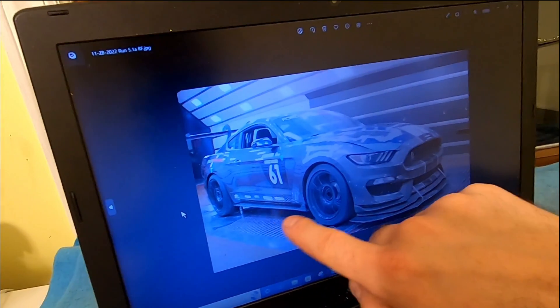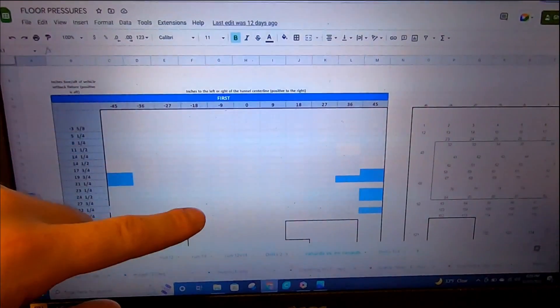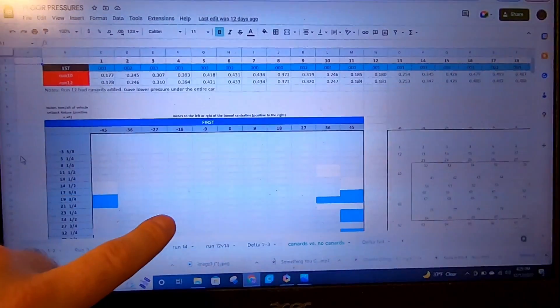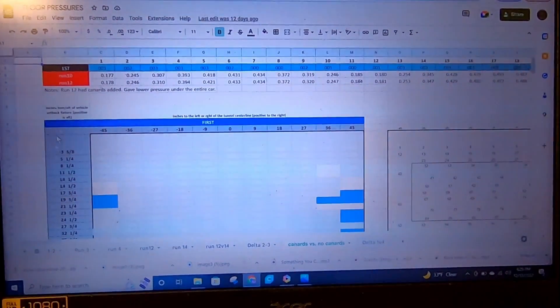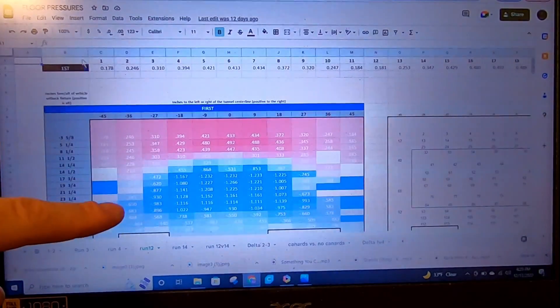Here's something extra cool about this wind tunnel: the floor channels that control the boundary layer also have pressure ports hooked to them. This wind tunnel has 260-something pressure probes along the floor to measure pressures under the body of the car. The two runs we're going to look at are canards versus no canards. Here is the pressure map underneath the floor — the delta run between run 10 with canards off and run 12 with canards on. You can see how underneath the car you get a little lower pressure underneath the whole splitter.